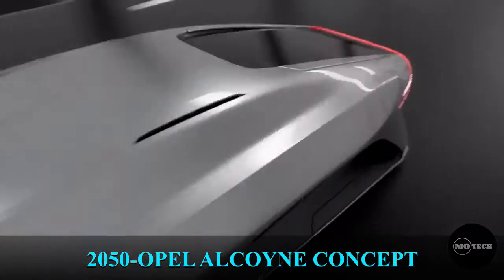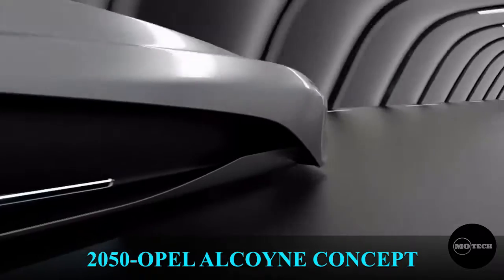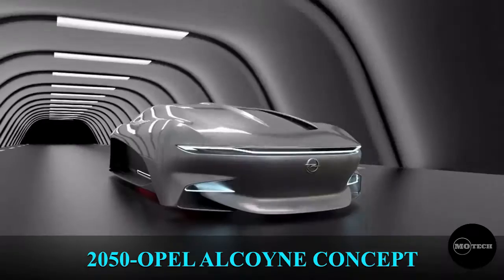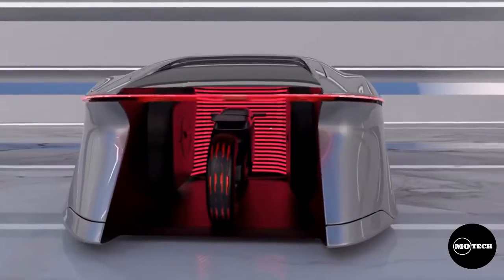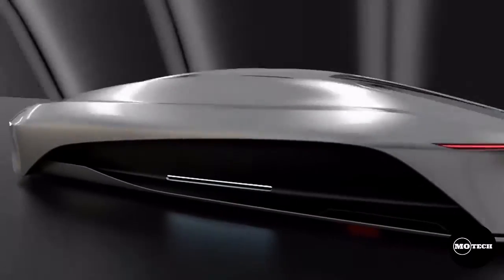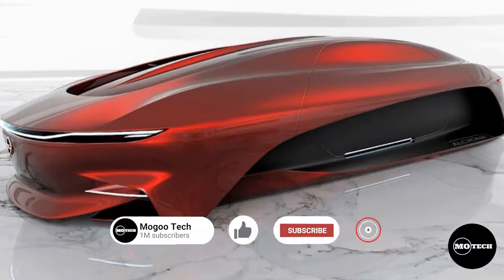2050 Opel Alcyone Concept. Warning: don't mistake this concept car design for your laptop mouse or bed. The Opel Alcyone Concept 2050 is one of the best electric concept cars so far. The most amazing part of this Opel Alcyone Concept car is that it can work as a car and as a bike at the same time.